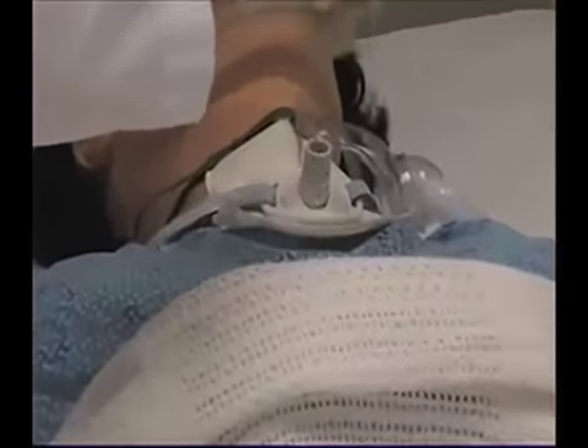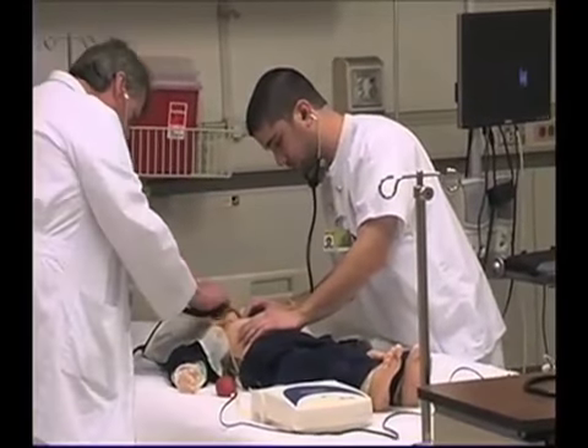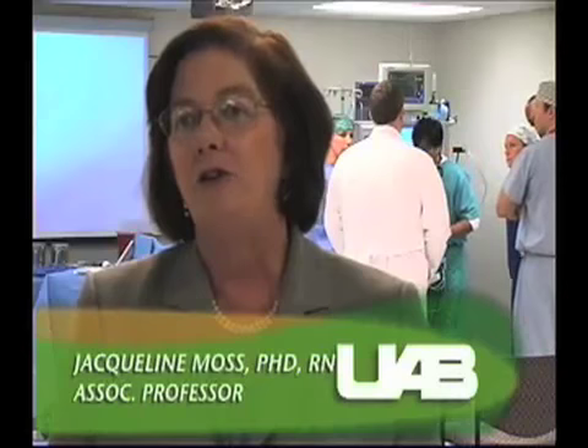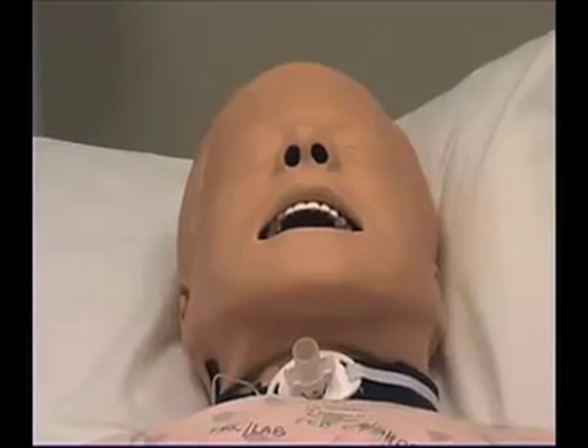These are mannequins that are hooked to computers, and the computers run programs that actually represent complex patient scenarios that students have to respond to. The mannequins' ages range from a newborn to an elderly patient.